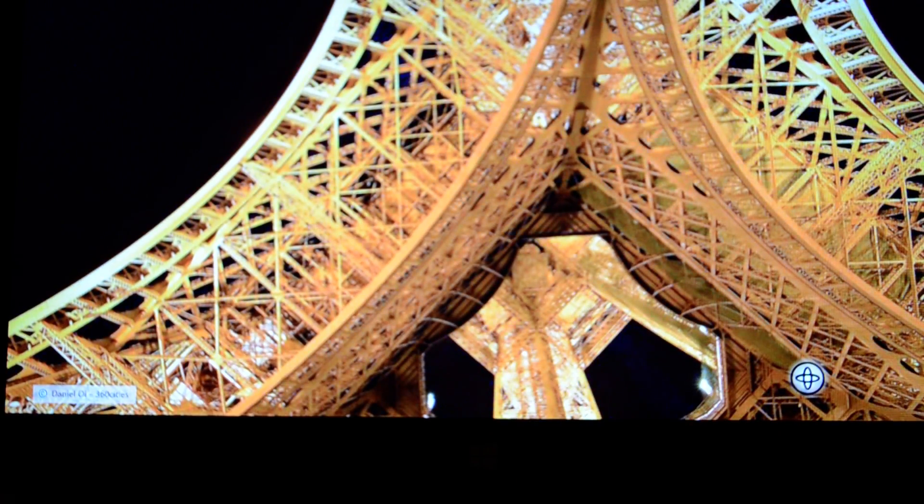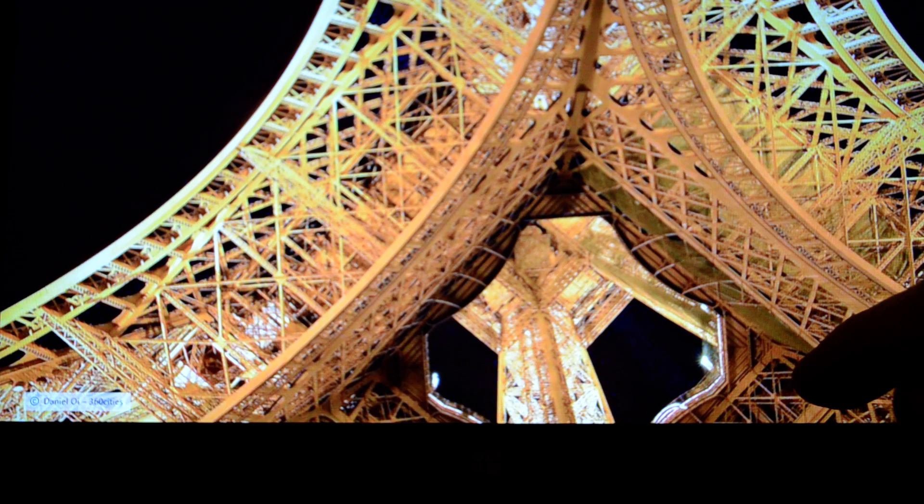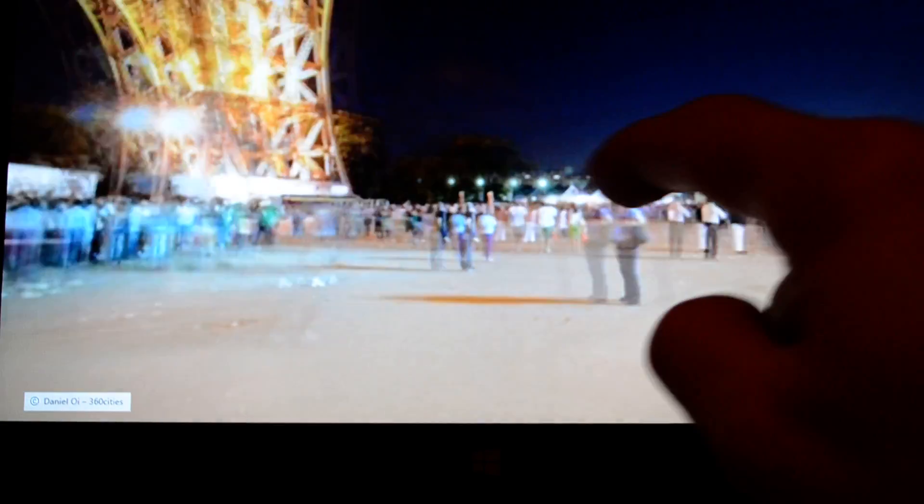This also works with the tilt feature in the program, so you can actually tilt and it'll move the way you want it to. If you tilt down you'll look down, if you tilt up it'll look up. Or you can press that button to turn that off, and then the only way to do it is to manually scroll through it.